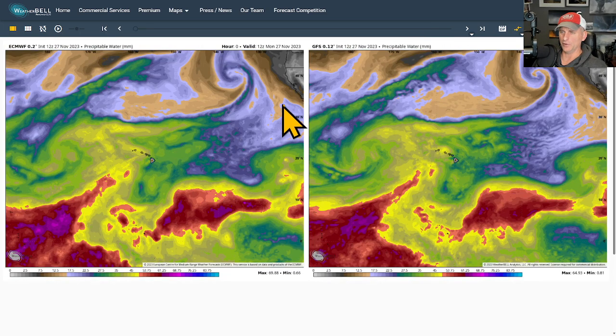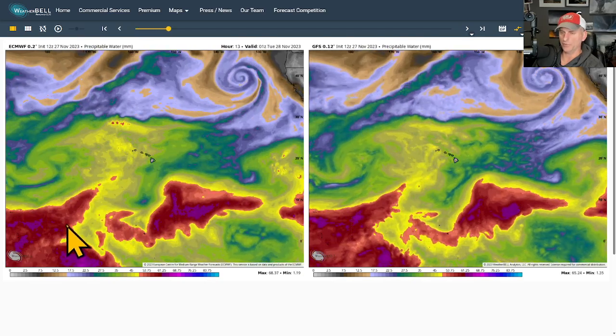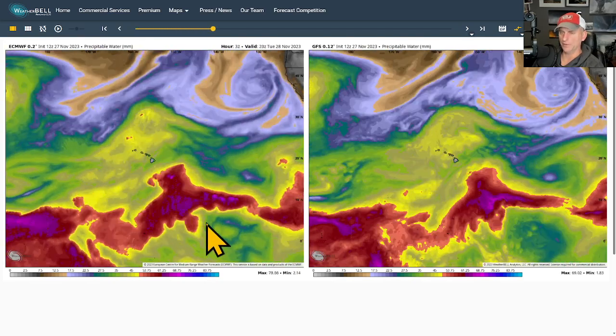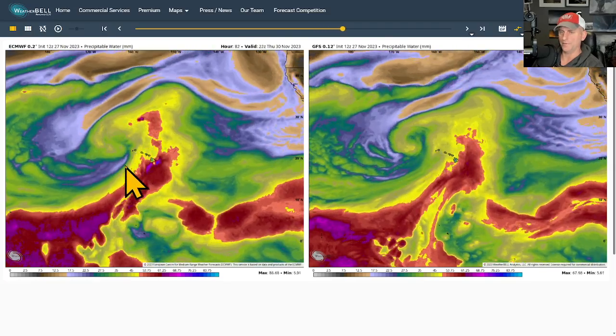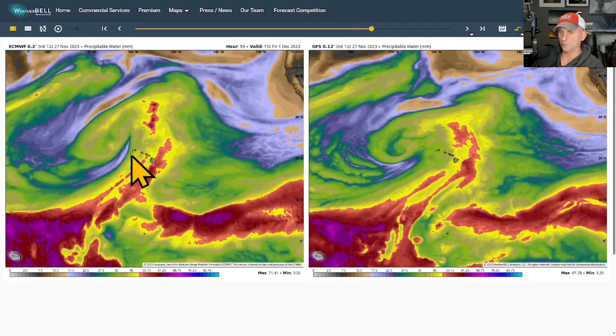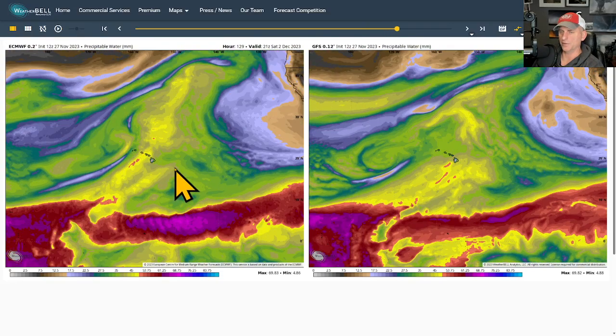Taking a look at a wider view — California to the very top right — this is the European model on the left versus the GFS, the USA model, on the right. The Hawaiian Islands are dead center. This is precipitable water, and you can see that rich moisture almost always to the south of the Hawaiian Islands. You can see the spin in the atmosphere of the kona low just dragging that tropical moisture back up over the area, which is going to be bringing the steady flooding threat and thunderstorm activity across much of the state.